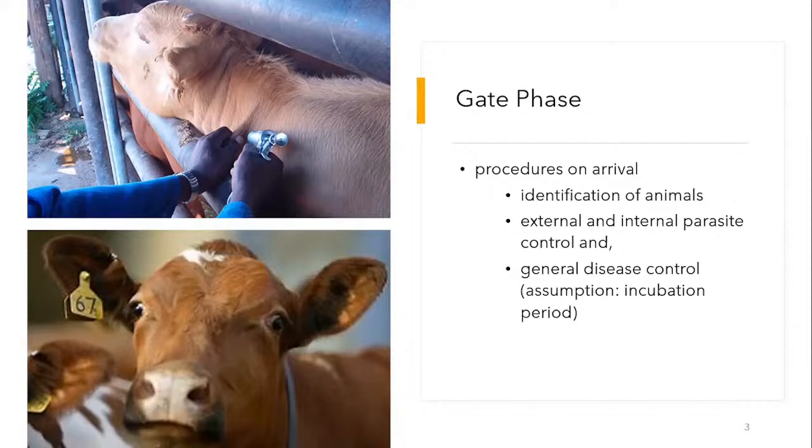The assumption here is that most animals, as they get into the feedlot, may be in what we call the incubation period — the period between infection and the point at which we start seeing clinical signs — which usually takes about two weeks. So if you buy any animal within that space, you won't be able to identify whether it has disease or not. This also explains why quarantine is recommended when you buy cattle, though it may not be critical for feedlotting unless you're mixing your own animals with purchased ones.